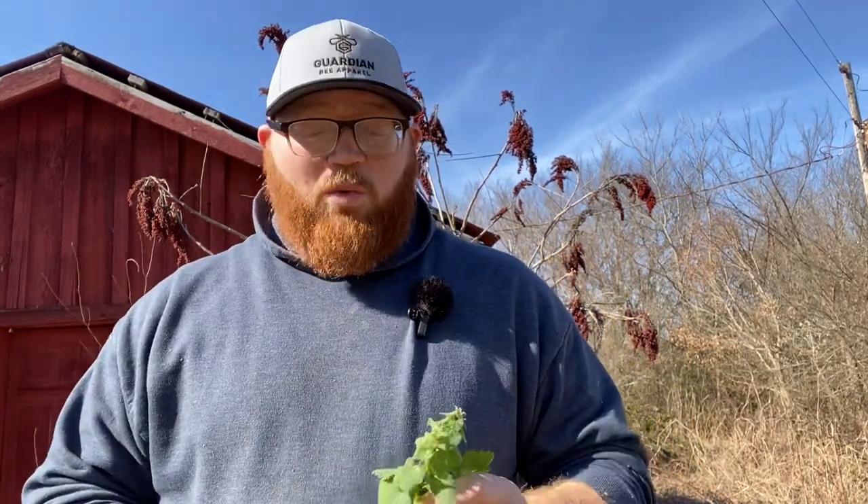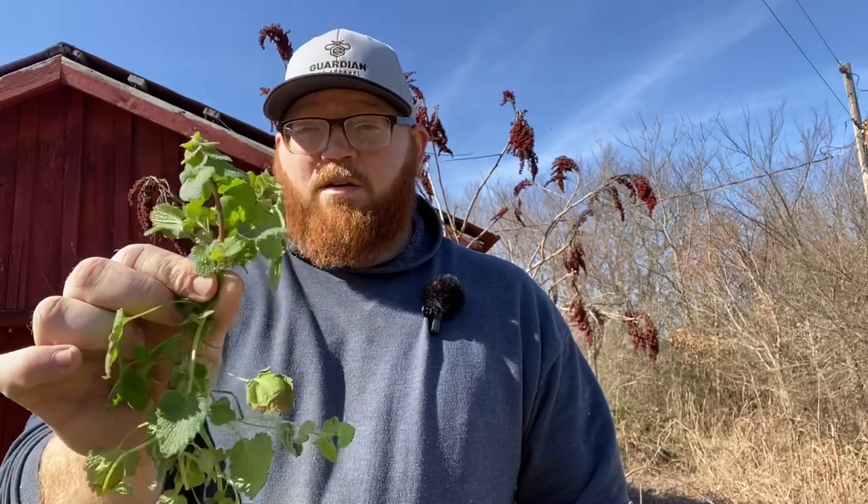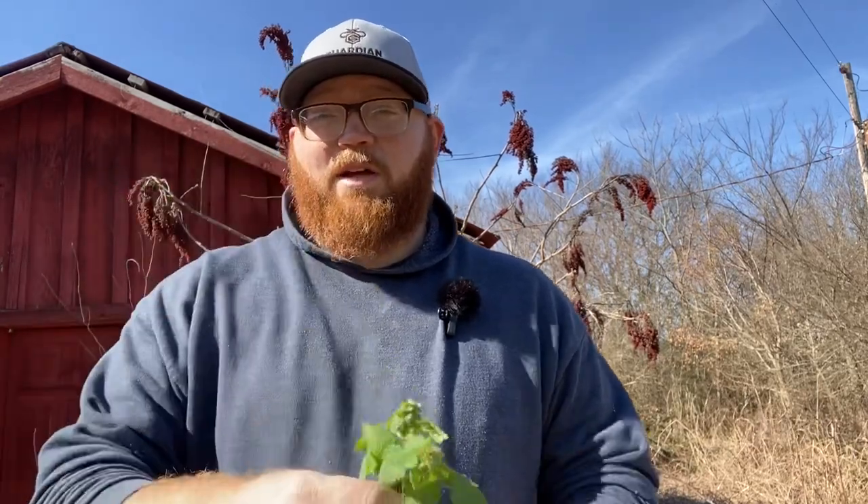You just get out and follow them and see what they're working on, what they're collecting from. Take a look at those pollen baskets and see what they're bringing back and putting in the hive. If you see them putting up green pollen, try to go out and see where they're getting it from and identify that for yourself. So this is purple dead nettle, or henbit, and it's red pollen. I'll catch y'all around.